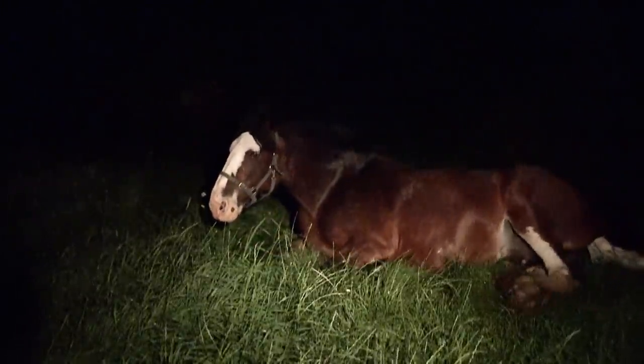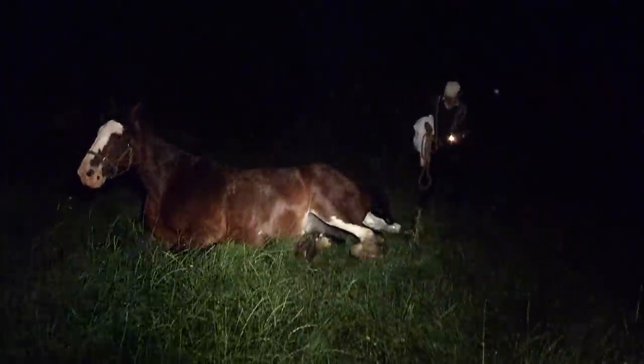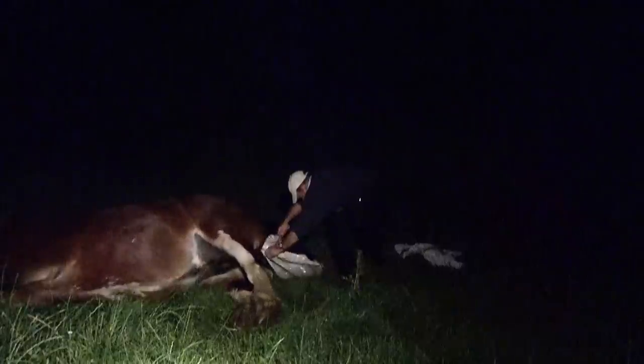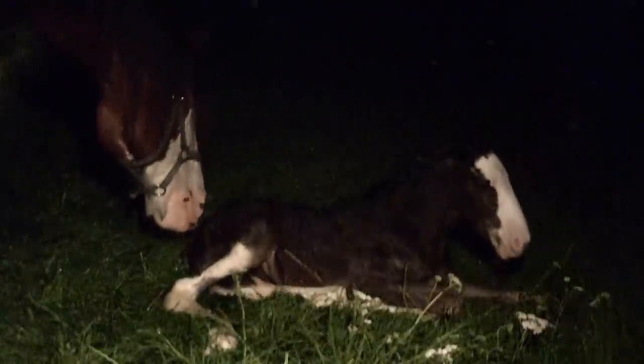Crystal has been in labour for two hours now. The foal's legs appear, but she is struggling — it looks like a very big foal. Kenny goes to get his kit because he knows he's going to have to give her some help. Crystal is obviously exhausted, and if the foal isn't delivered soon, both mother and baby could be in real trouble. Finally, Kenny manages it, and a brand new Shire Horse foal enters the world.